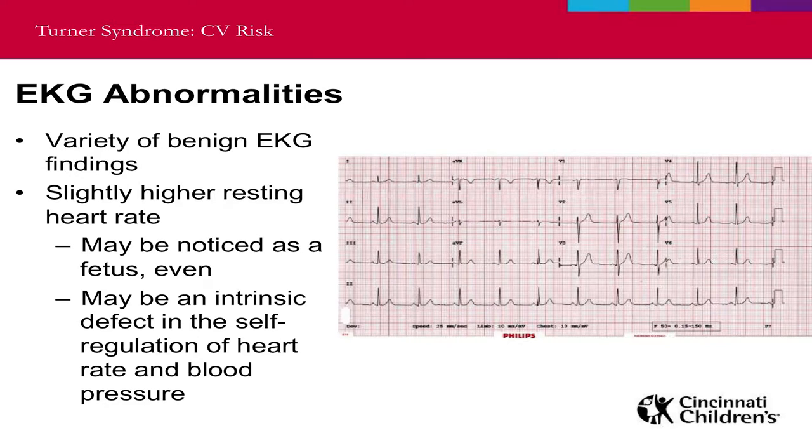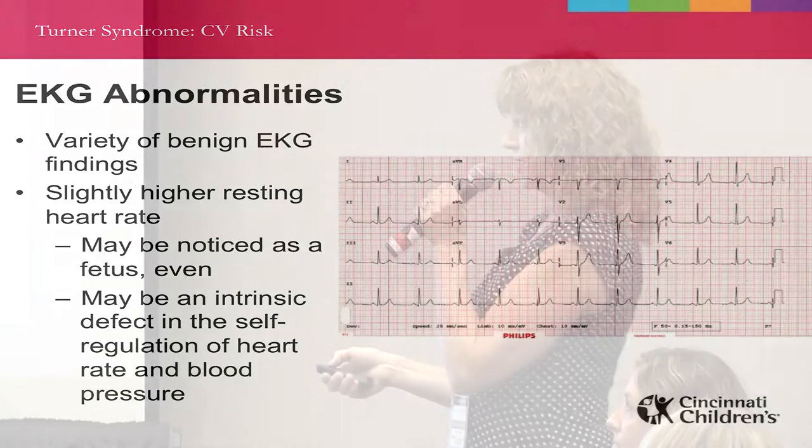Some patients with Turner syndrome can have EKG abnormalities. An EKG measures the electrical activity of your heart from different locations across the body. There is a wide variety of benign findings in Turner syndrome patients — for example, they may have a slightly higher resting heart rate, which might even be noticed as a fetus. This may be an intrinsic problem in the self-regulation of heart rate and blood pressure by the autonomic nervous system — you can think of it as the automatic nervous system that keeps us breathing and the heart pumping.